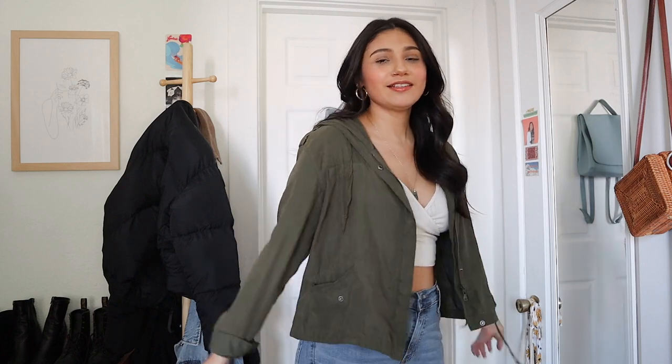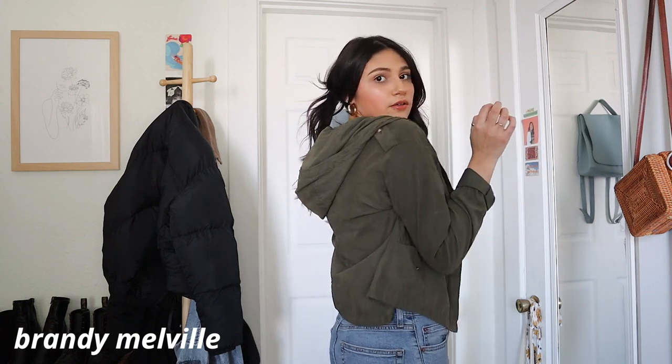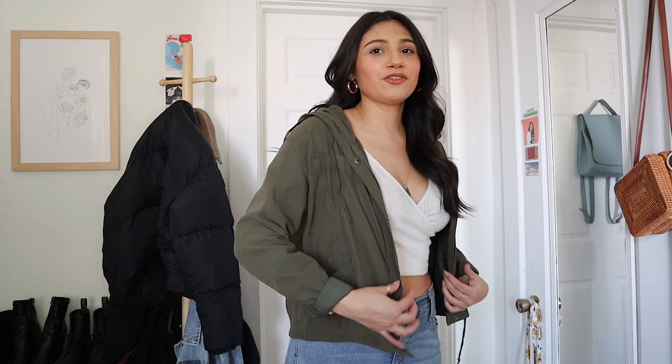Here's another jacket. This one is olive green, it's from Brandy Melville, it's cropped, and it has this hood in the back. I feel like it's the updated version of that 2014 olive green utility jacket that everyone had. It definitely gives me those vibes, but just a little bit more updated.